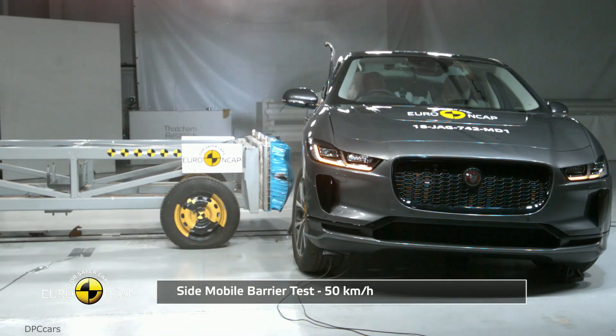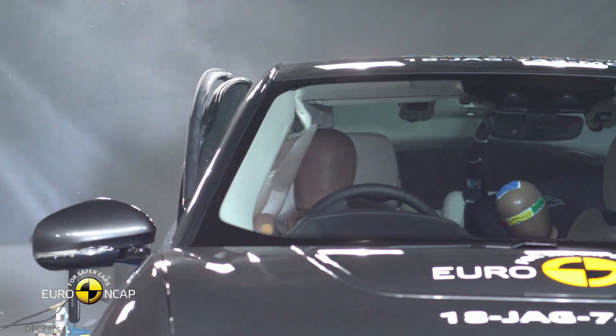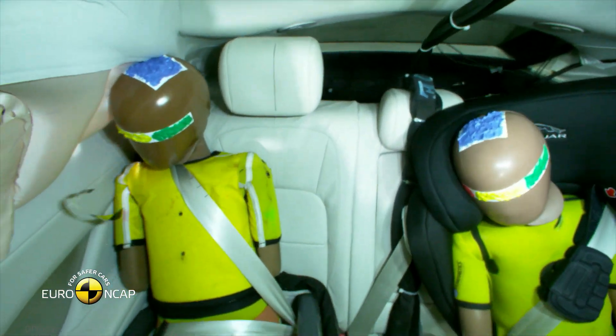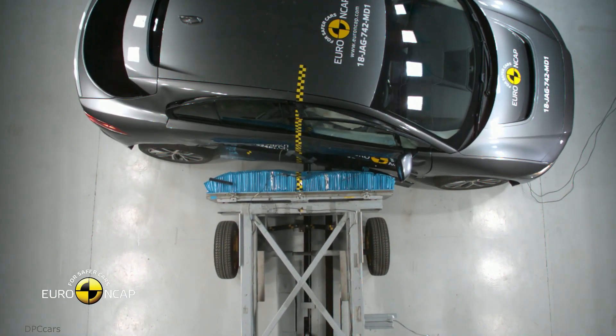Other safety and driver assist tech include adaptive cruise control with steering assist, blind spot assist, and 360-degree parking aid. For more details, please look at the description below.